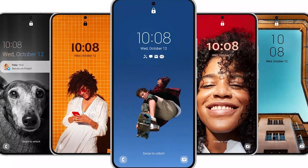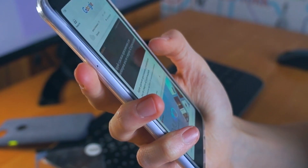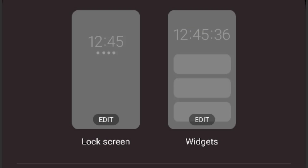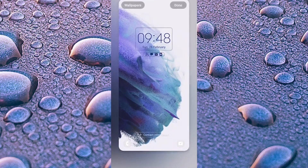Samsung introduced several lock screen features in One UI 5. You can change the style of the clock, choose how notifications are displayed, tweak shortcuts, and change the lock screen wallpaper — all from the lock screen. To open the editor, press and hold anywhere on the lock screen.